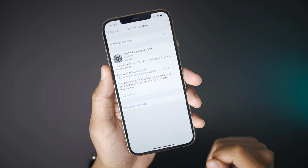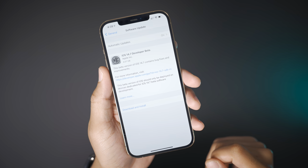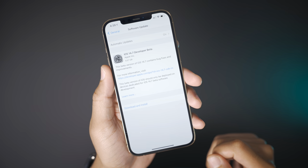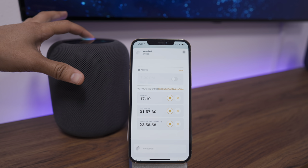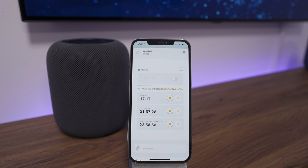The first iOS 14.7 Developer Beta was released today, and while it doesn't contain a lot of user-facing features, it does include one interesting feature for HomePod users. Set a new bagel timer for seven minutes. Seven minute new bagel timer, counting down.